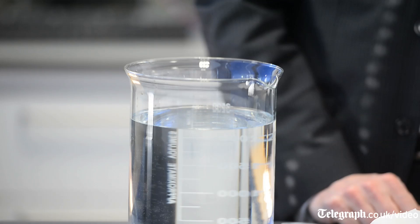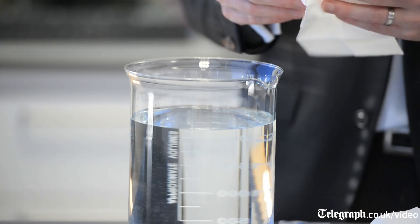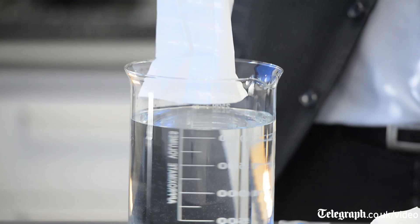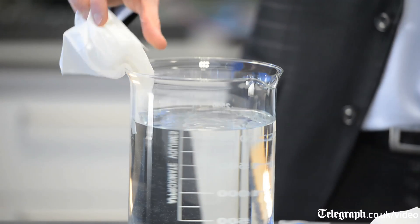So the best way to explain the technology is with a demonstration. If I take an untreated tissue and introduce it to the water, it quickly absorbs it, becomes heavy and very wet.